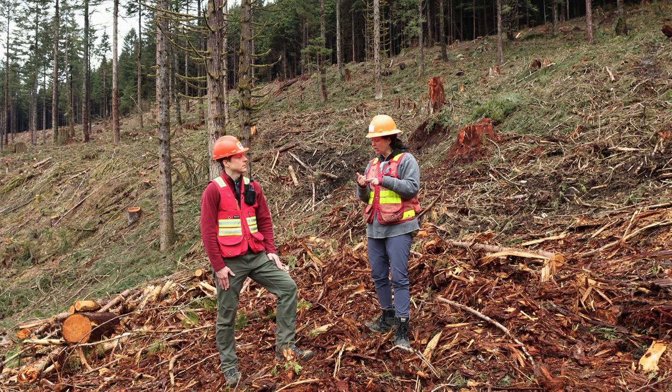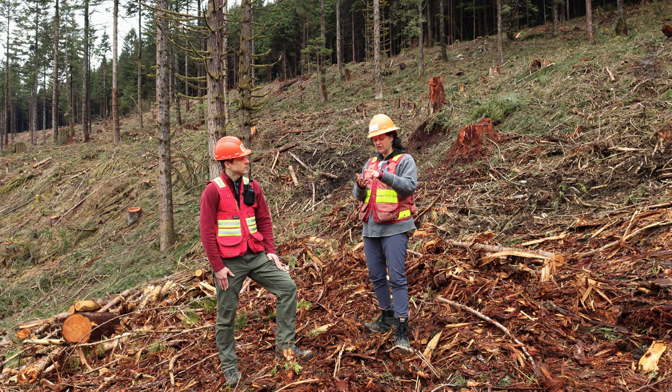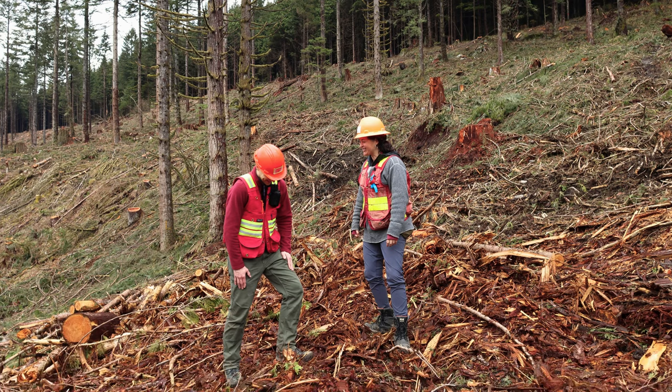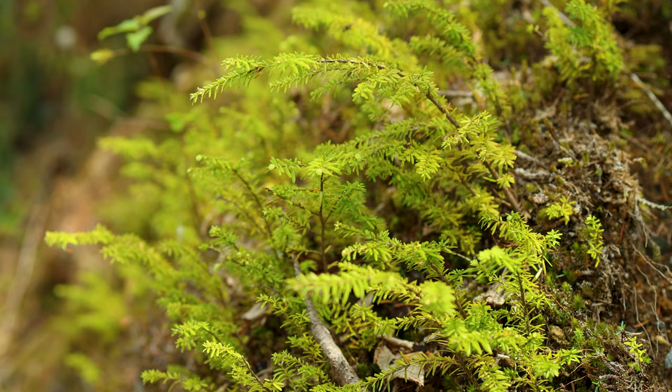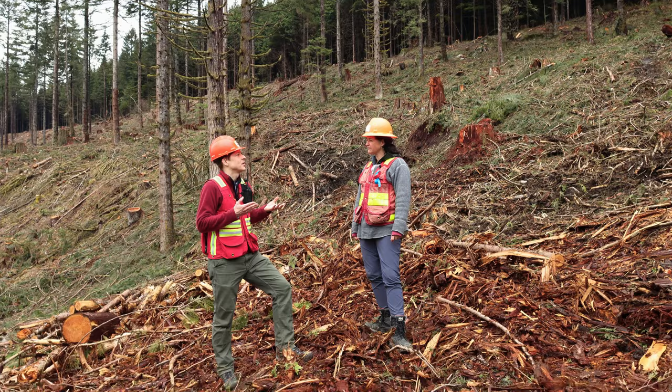Now why aren't we going to plant western hemlock? That's a question we ask all of the students here — it's because it is a prolific regenerator. You don't need to plant a single western hemlock; they will come into the stand naturally and you will definitely get some. They will naturally seed themselves.